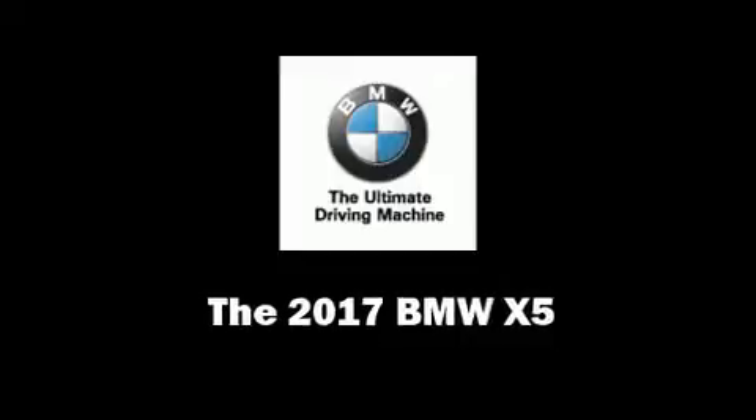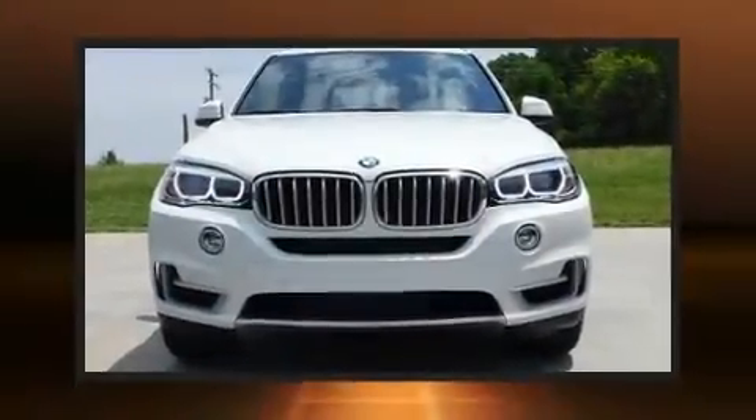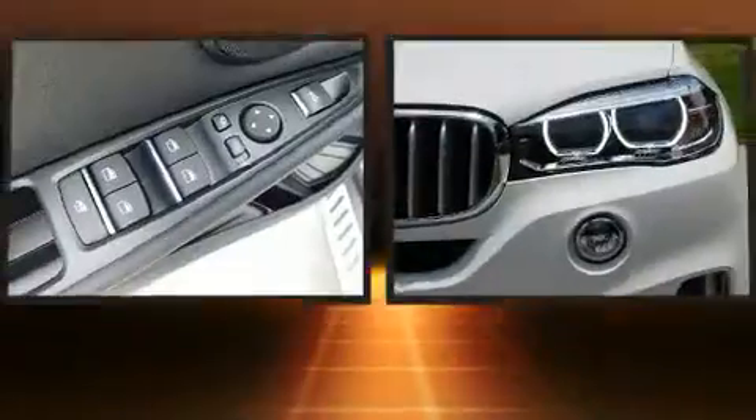Get excited about the 2017 BMW X5. Under the hood, you'll find a six-cylinder engine with more than 300 horsepower.